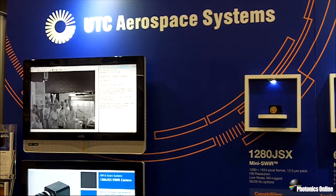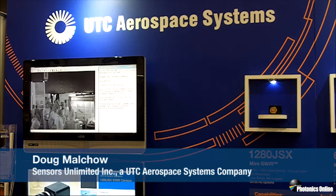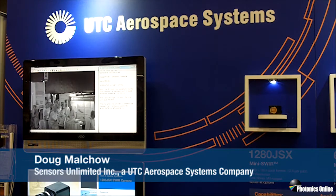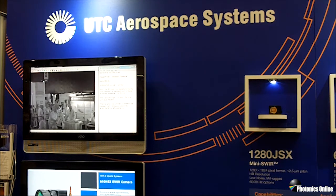Hello, welcome to the United Aerospace Systems Sensors Unlimited booth at BIOS and the same booth for Photonics West. We're very happily showing today a 1280x1024 camera that has been in production for several years, and the latest model, the JSX, is the most sensitive 12.5-micron camera with the highest resolution.